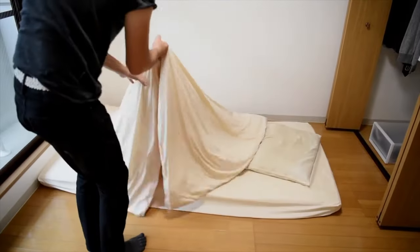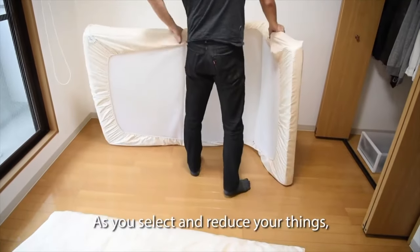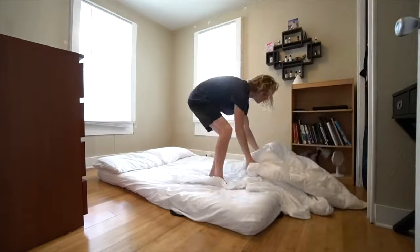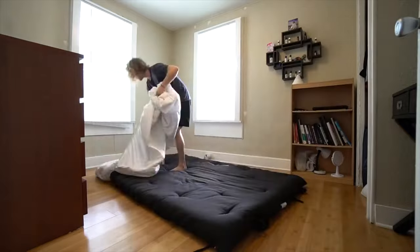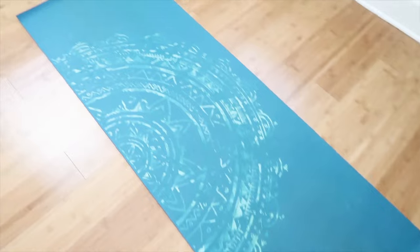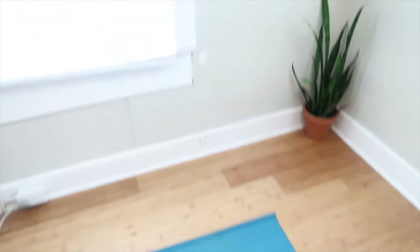I had just read the book Goodbye Things by Fumio Sasaki and watched a couple of videos online of how he lives in his room. I just fell in love with the idea of a Japanese futon — having a super clean floor and being super minimal. I really loved the simplicity of being able to roll up my bed and get it out during the day so I could work, do yoga, and just have that clean feeling of blank space in my room.